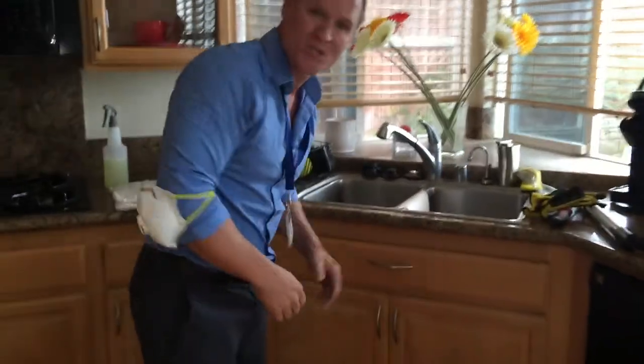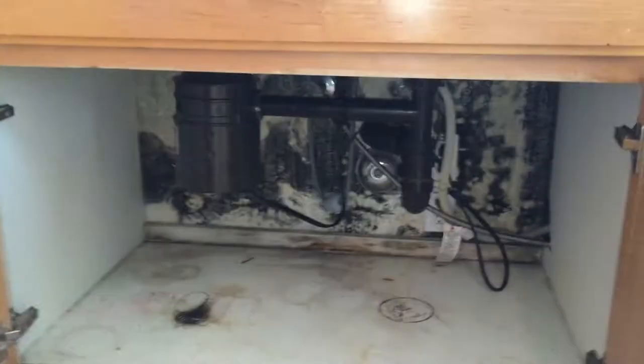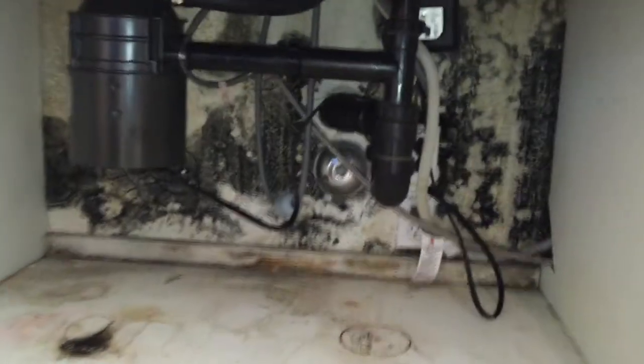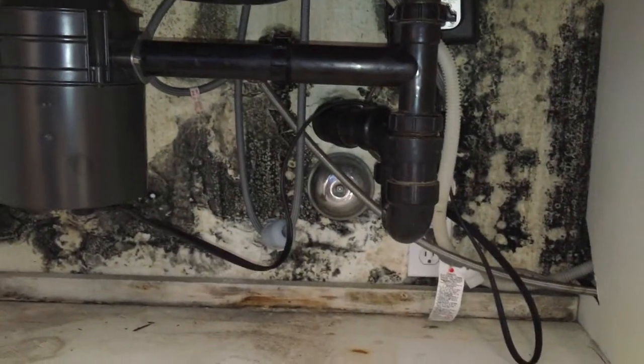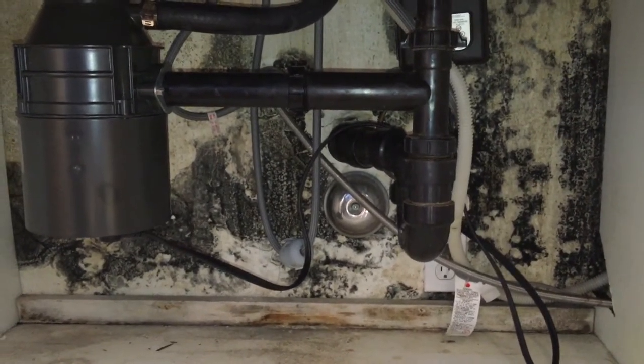We got a call from a customer in Westlake who had a slow leak occurring off of his waste pipe. Come down here and I'll show you exactly what happened and what it looks like when it's really aggressive. You can see this is definitely a long-occurring leak and it's spread to the hardwood floors.